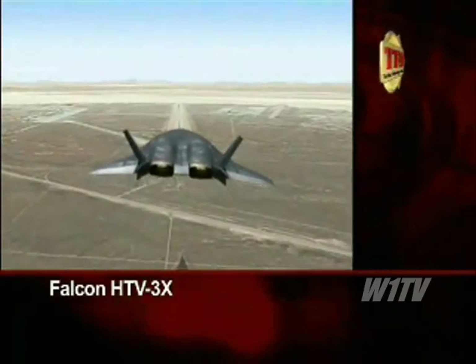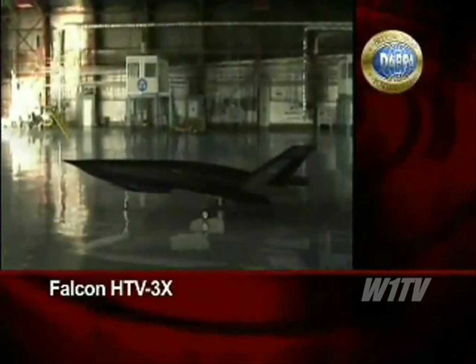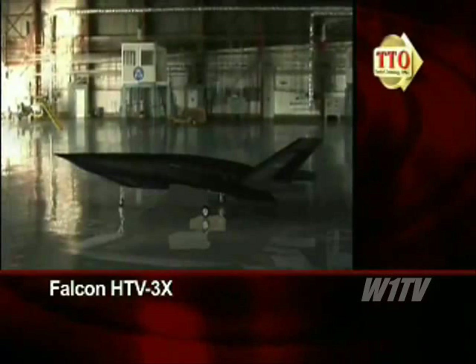With the flight test complete, the Falcon HTV-3X demonstrated unparalleled speed and engine technology for a next-generation, high-speed, global reach system.